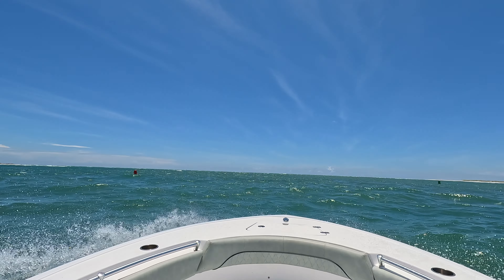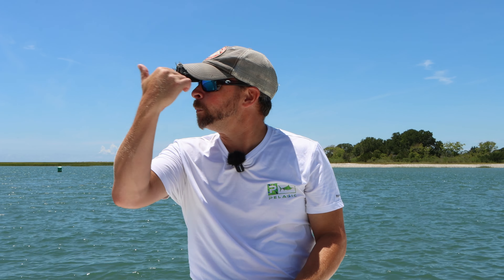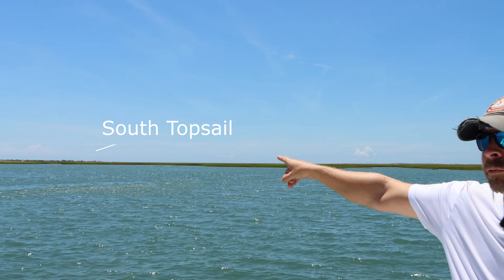Hey guys, this is Tanner Gray, also known as Topsail Tanner. On today's episode, I'm going to help you navigate through the inlet. Right now we're sitting just outside of the mainland. There's Old Point Loop back there, but behind me is South Topsail right there.